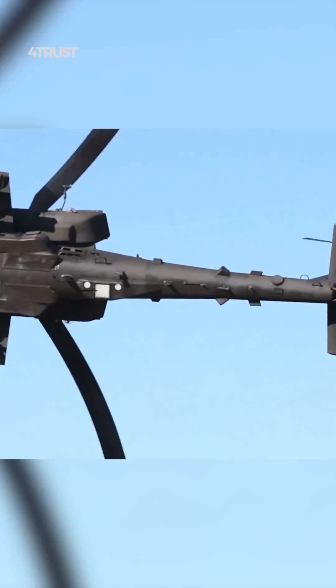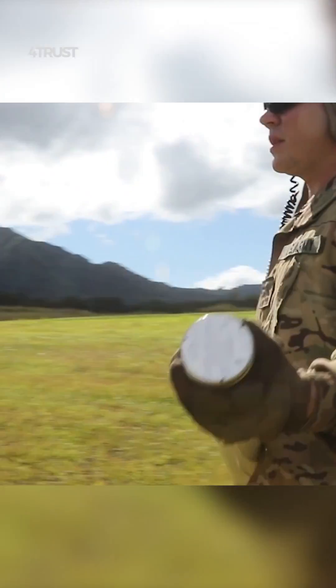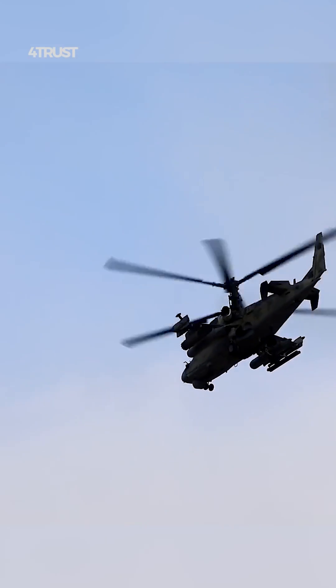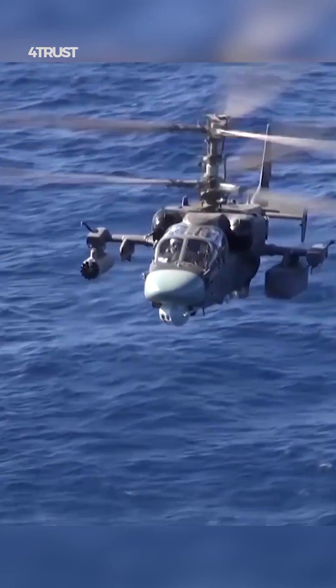The Apache is known for its extensive array of weaponry, including Hellfire missiles, 70mm rockets, and a 30mm M230 chain gun. The Ka-52 also has a variety of armaments, such as anti-tank guided missiles, rockets, and a 30mm 2A42 autocannon.